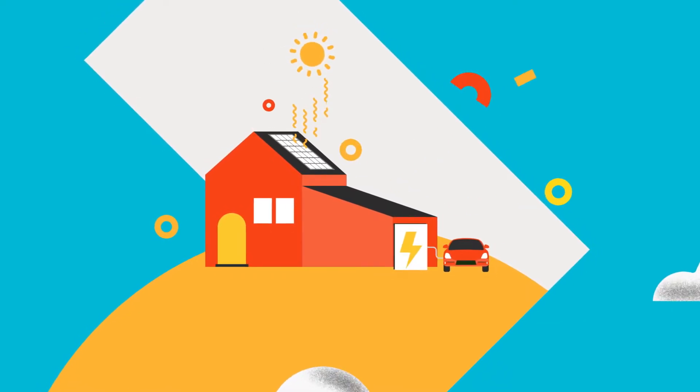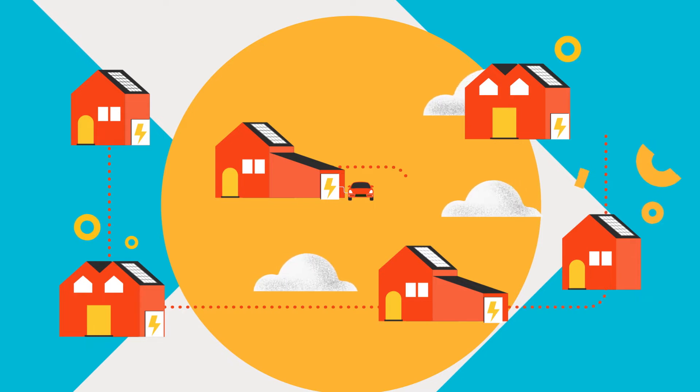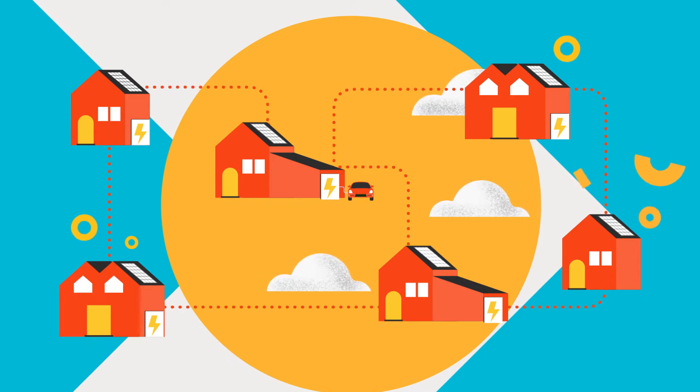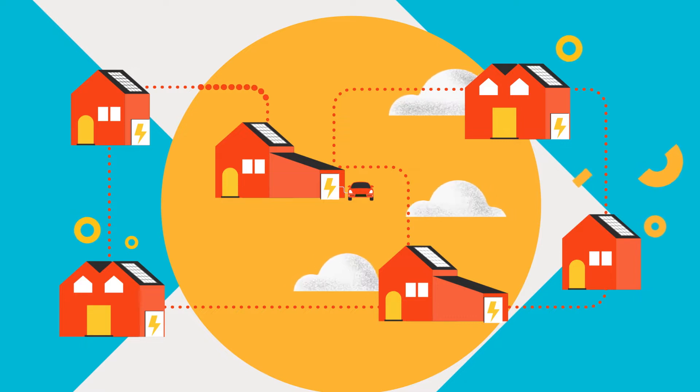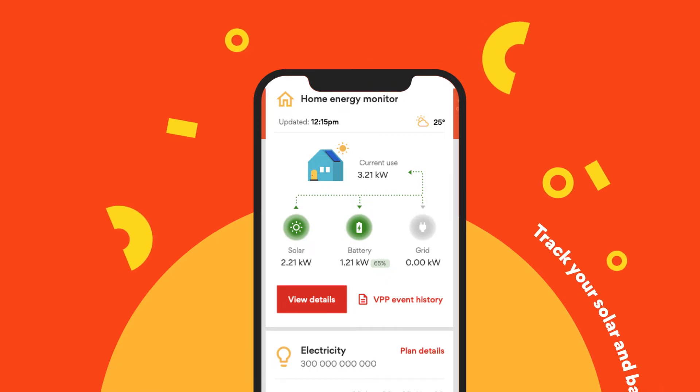So you're part of Origin Loop. You're connected to Origin's virtual power plant, are contributing electricity to the grid and are reaping those rewards. But are you taking full advantage of it? The Home Energy Monitor feature in the Origin app will help make sure that you are.